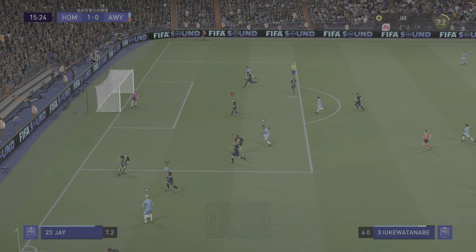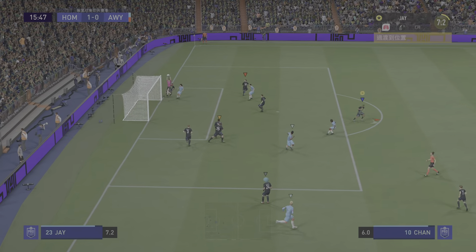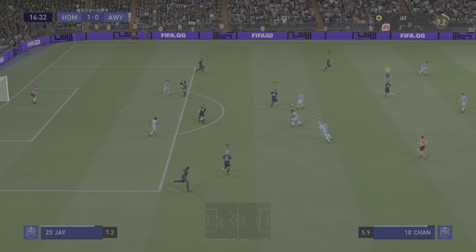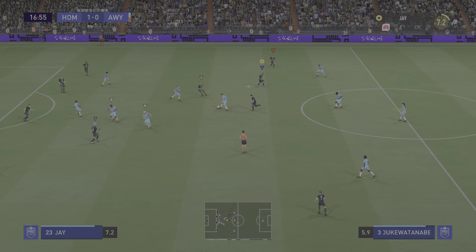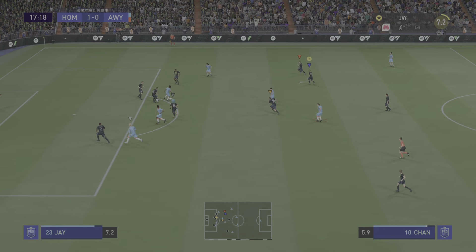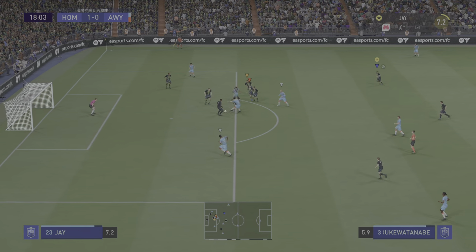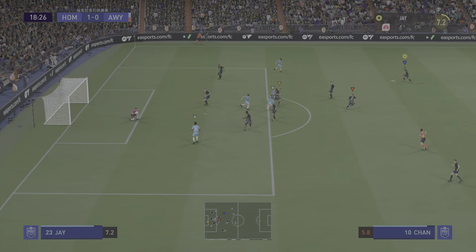How can he take them on and beat them? Targets available, cross comes in — goalkeeper's ball. Not the best of crosses really, was it? Deserves credit for winning the ball back. Pretty simple for the keeper.